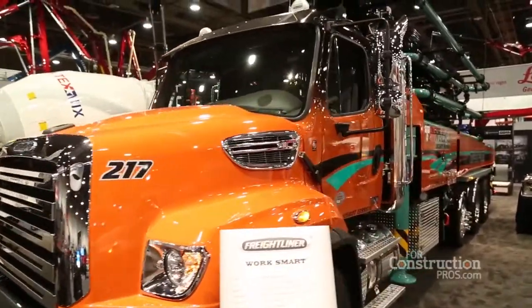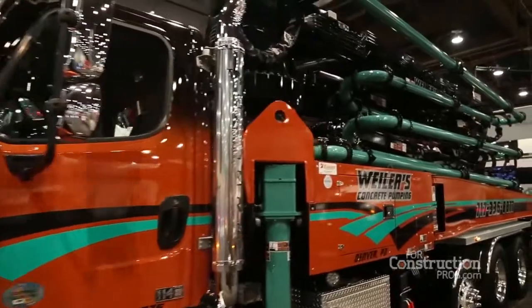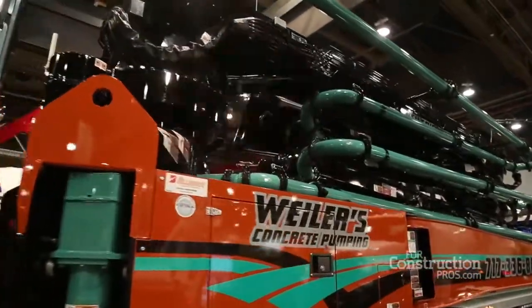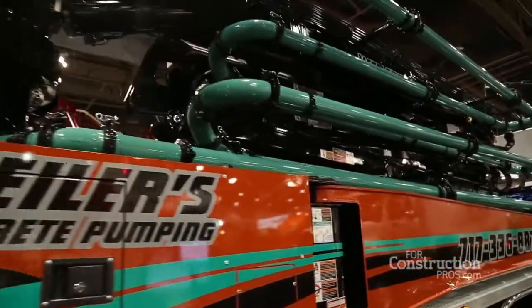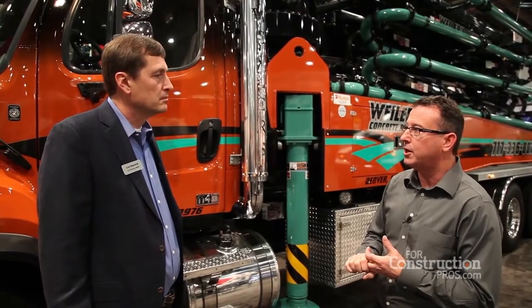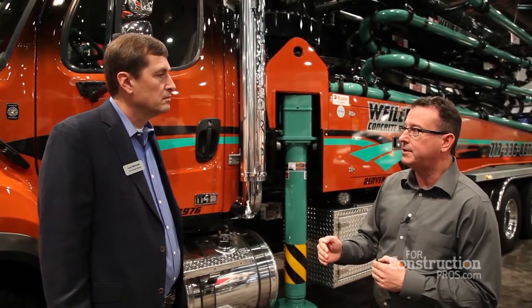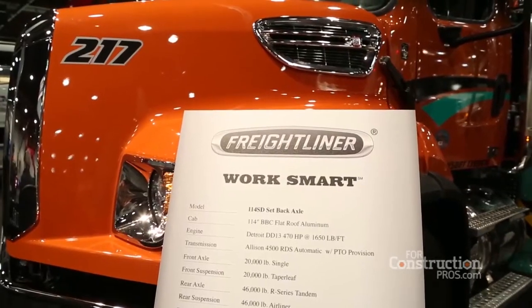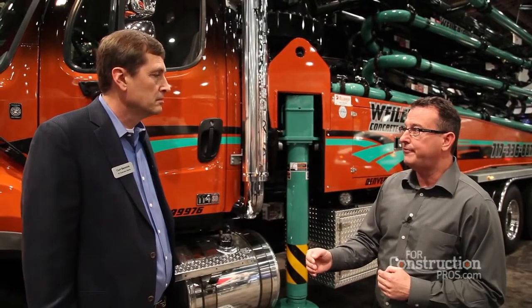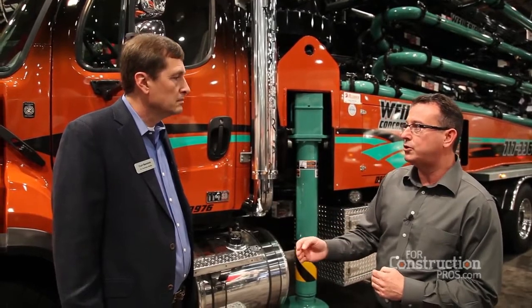Our friends at Alliance who built the pump on the back — we have a great working relationship with Alliance. They work closely with our dealership in Western Canada, and we put a lot of options and content into the chassis to enable them to upfit it in a timely fashion, so it actually reduces their throughput time in the manufacturing process. If they continue to build on Freightliner trucks, they can build one or two more trucks a year with the time that they save on our product.